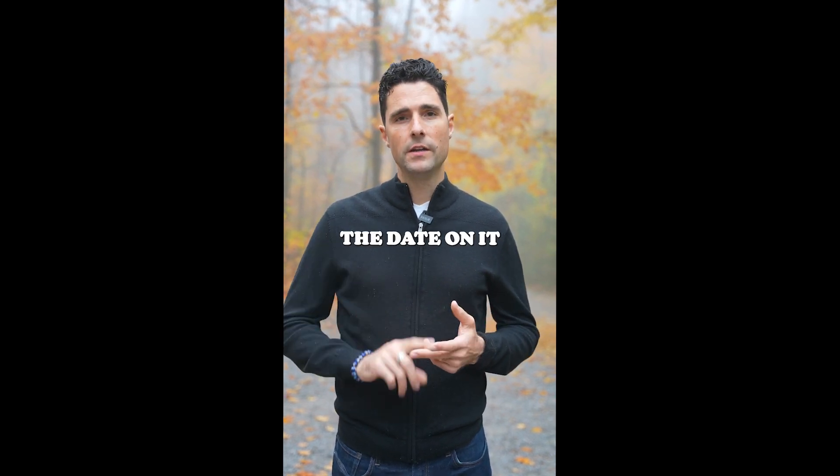Number ten is the smoke detectors and carbon monoxide detectors. Make sure you check for expiries and change batteries where needed. If you put in a new carbon monoxide detector, it only lasts seven years, so write the date on it so you know when to change it.